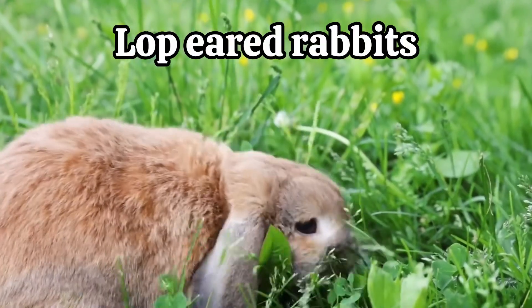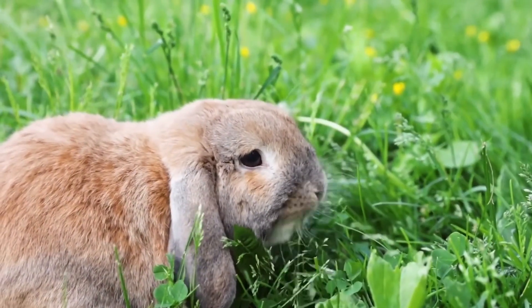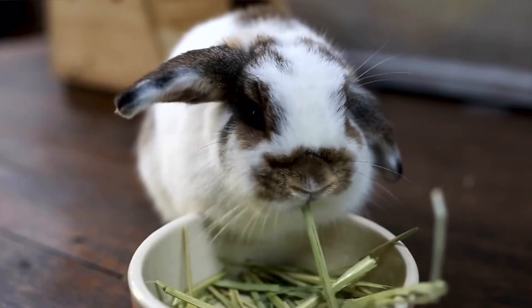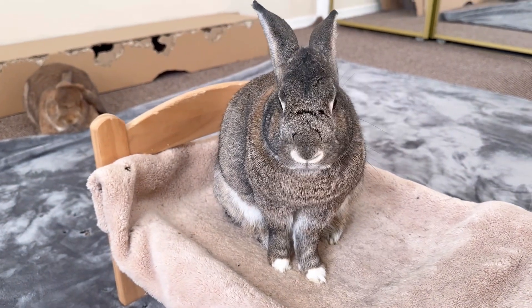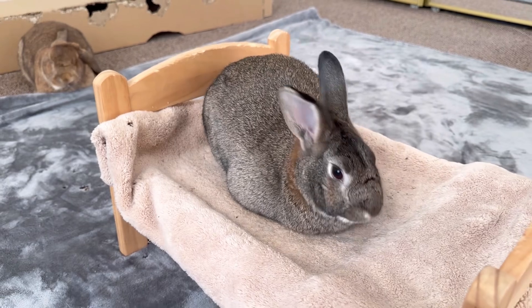You don't find lop-eared rabbits in the wild. These ears can block the rear view. Lop ears were produced through selective breeding by humans. The wide field of vision allows rabbits to detect predators in any direction.